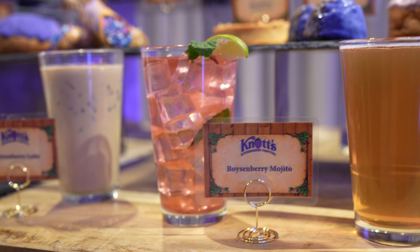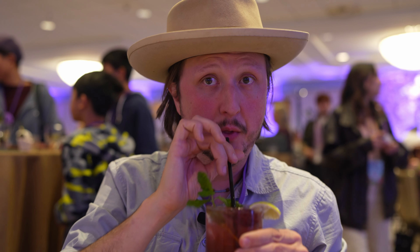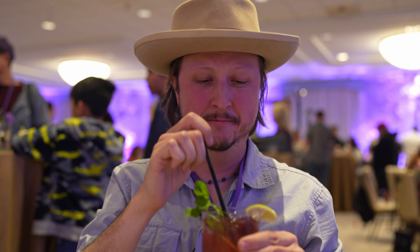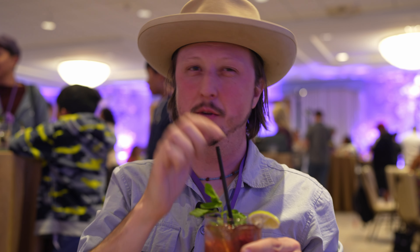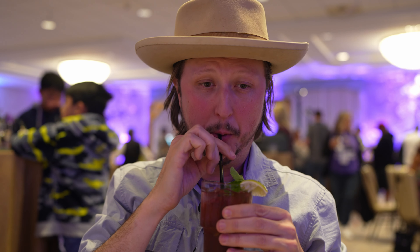Next up, we have the Boysenberry Mojito, made with Boysenberry concentrate mix. It kind of all sits at the bottom, but if you give it a little mix. Oh, that's nice. It's made with mojito mix, which I'm usually a little skeptical about — I would hope it was fresh muddled — but it comes together really well. For sitting at the hotel at the end of the day drinking your mojito, you could do worse. This is very, very pleasant.